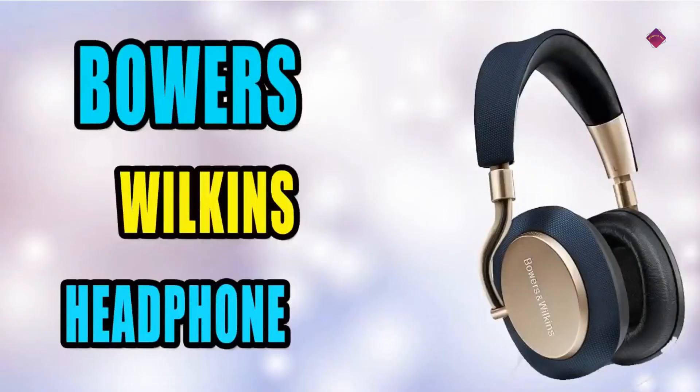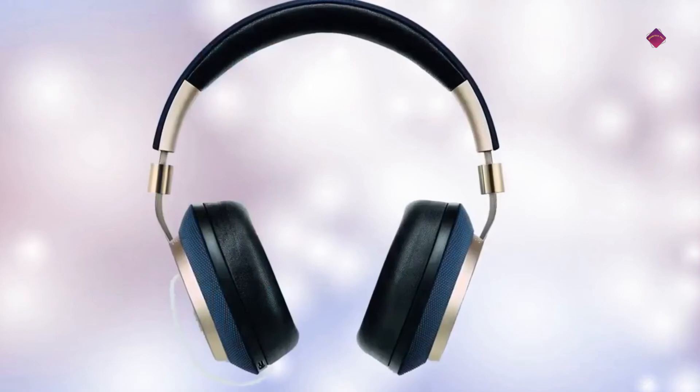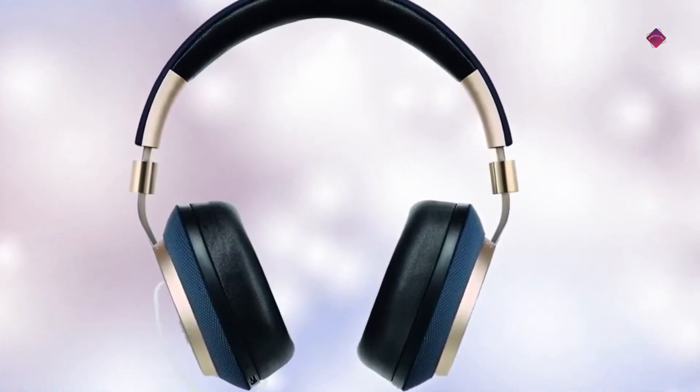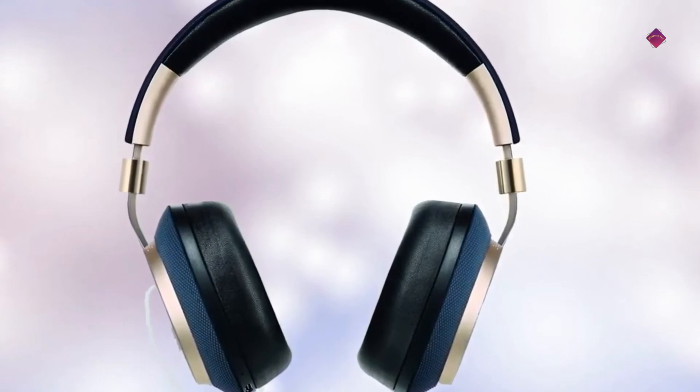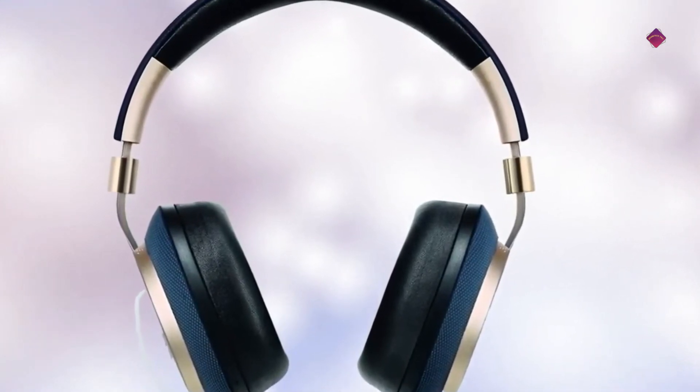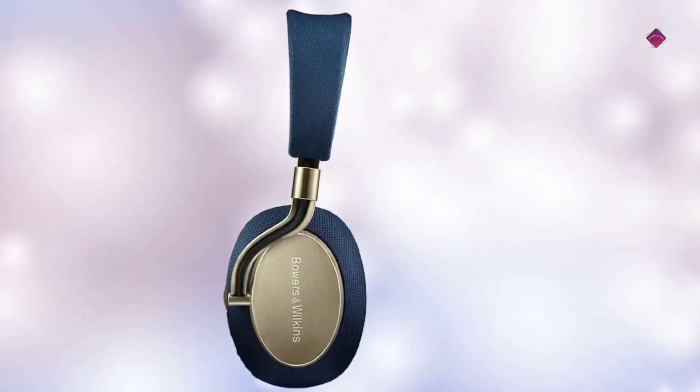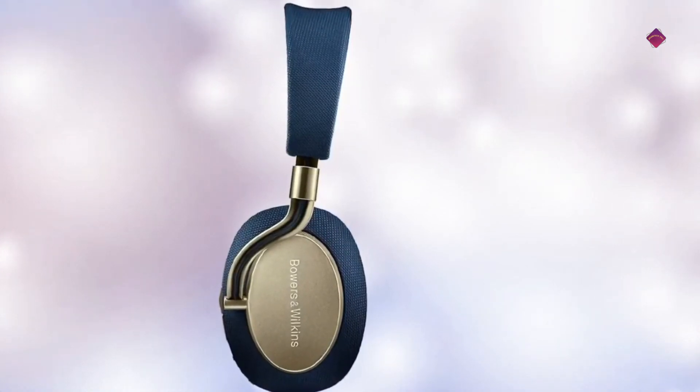Our final pick is the Bowers & Wilkins PX. Perfect sound anywhere — on a plane, in the street, or in the office. The best adaptive noise-canceling headphones, customizable to your exact preference. Built with the same drive units from the P9 Signature headphones, the PX provides optimized listening performance.